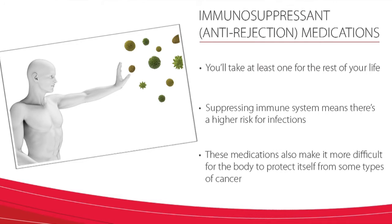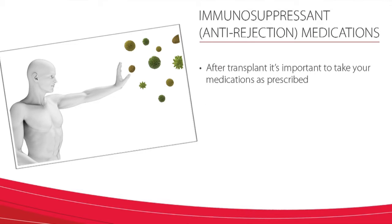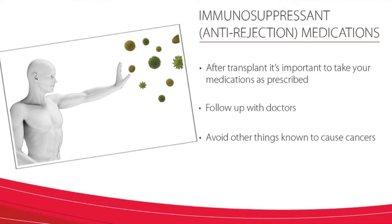It is important to note that these medications also make it more difficult for the body to protect itself from some types of cancer, which are more common in transplant patients, although the health benefits to transplantation greatly outweigh these risks. After the transplant, it is important that you take your medications as prescribed, follow up with your doctors, and avoid things that are known to cause cancer, such as cigarette smoke and sun exposure.